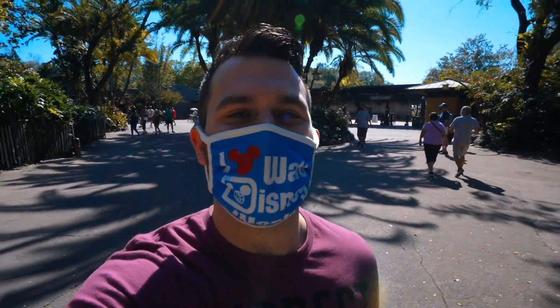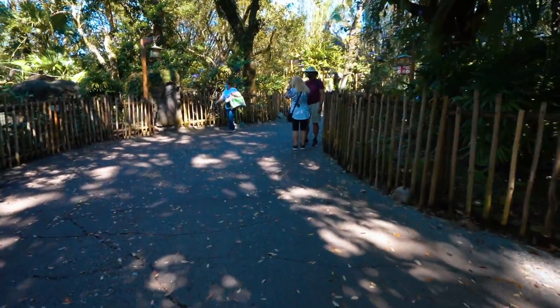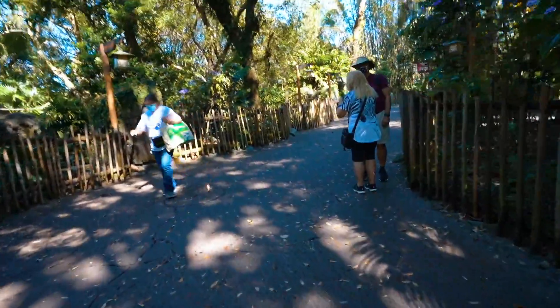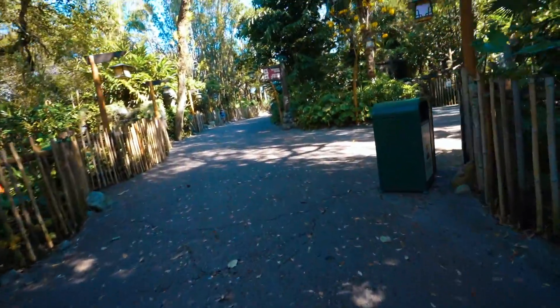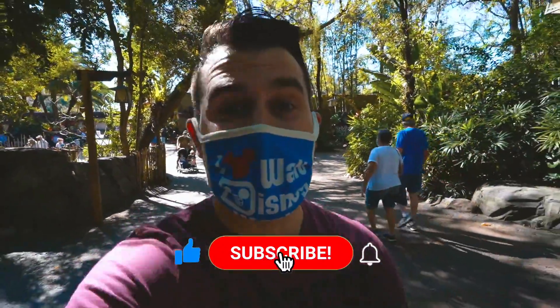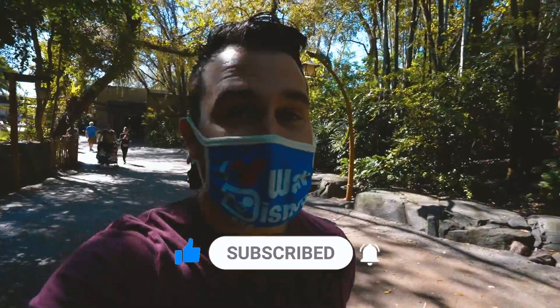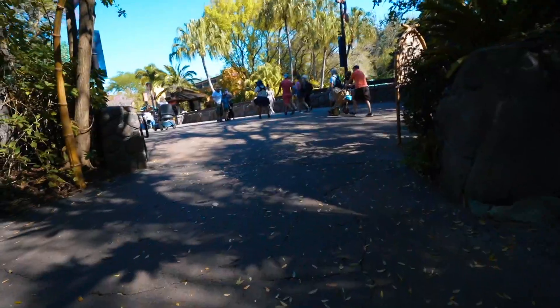Welcome back to your daily dose of Disney. We're walking into Disney's Animal Kingdom right now. Disney's been doing a lot within their parks recently. We're going to try some brand new dessert snacks here at Animal Kingdom and check out the new baby rhino on the safari — he's over 600 pounds right now. Let's go in and have some fun.